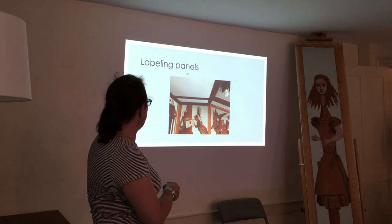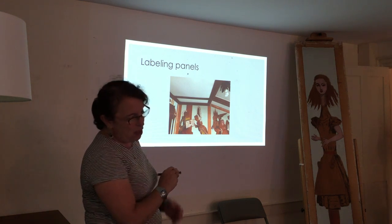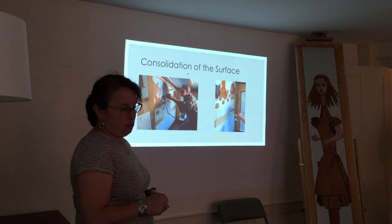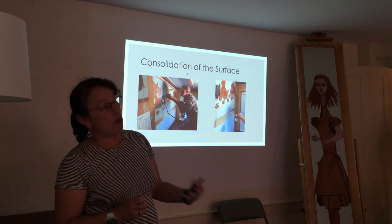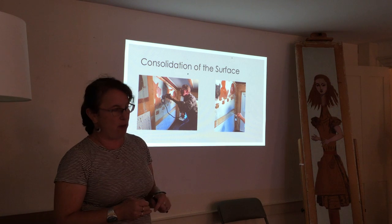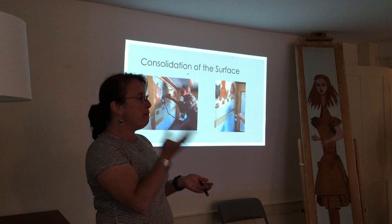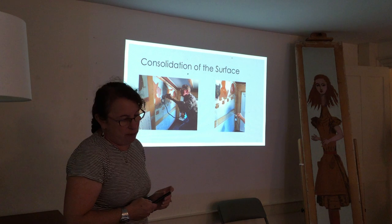After we took the trim down, we also labeled the panels with pencil in the spaces where the trim had been. Then we did more thorough testing on the surface of the painting, and to everyone's chagrin, we discovered that the paint layers were extremely water soluble and friable — meaning powdering when you touch or rub it, like makeup or pastels. It's not something you really want in a paint layer, especially if you're going to be moving it.